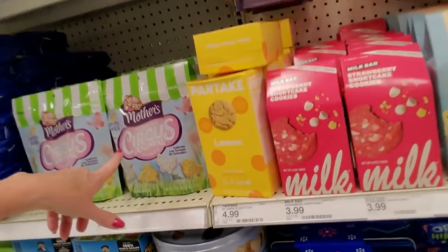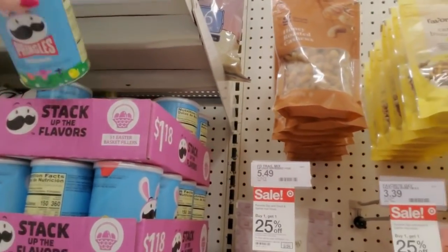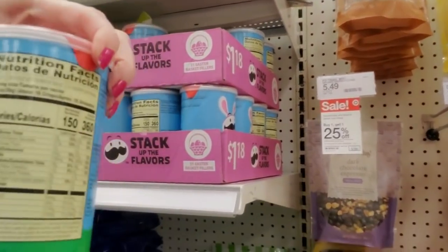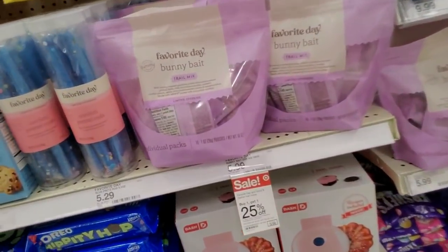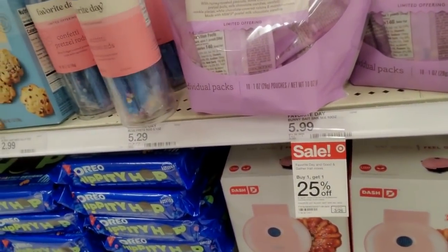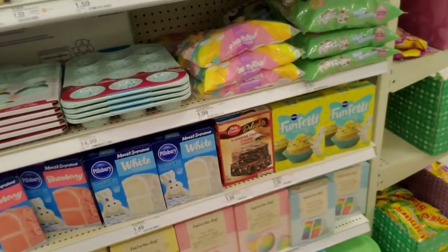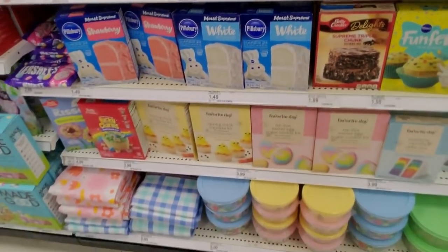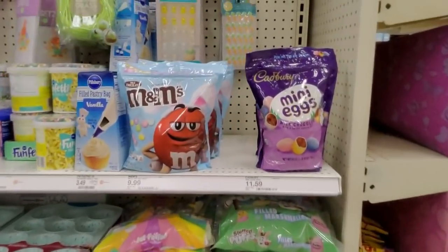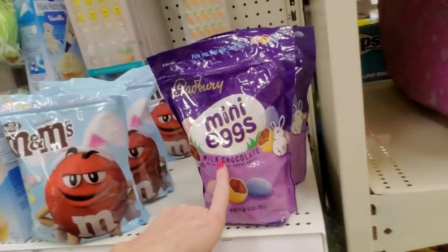We have Oreo Hippity Hop Oreos - what flavor are they? Green colored cream, same taste, five fun Easter designs so the cookies have different designs on them. Little circus animals for springtime. We even have Pringles that have gotten into it - Original Pringles but they have Easter bunny designs. Confetti pretzel rods - that'll turn inside of your mouth blue, but I bet they taste good. Little silicone baking trays. Easter M&Ms. The Cadbury mini eggs - oh my gosh, there's something just special about those, they are so good.